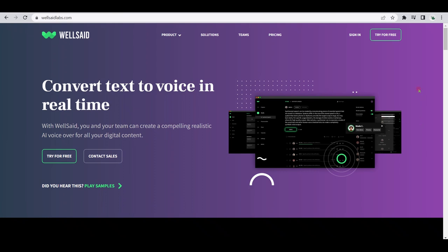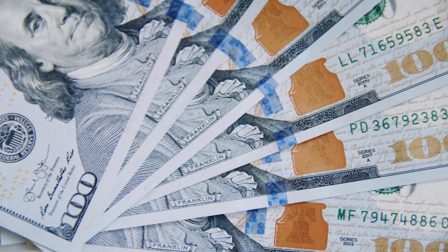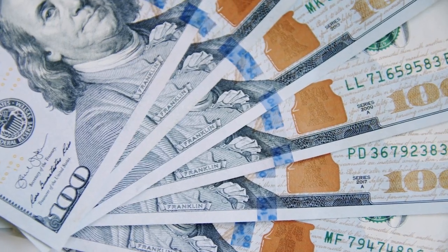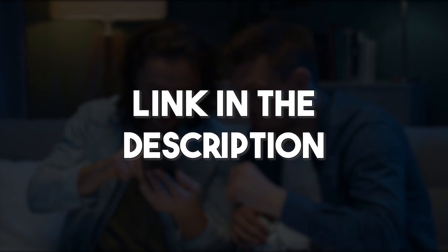So if you're looking for a text-to-speech software that doesn't sound like a robot, look no further than Wellsaid Labs. We also have several videos on this channel that explain how you can make money with all these methods, so make sure to check those out as well. I'll leave links to a few of them in the description below for you.